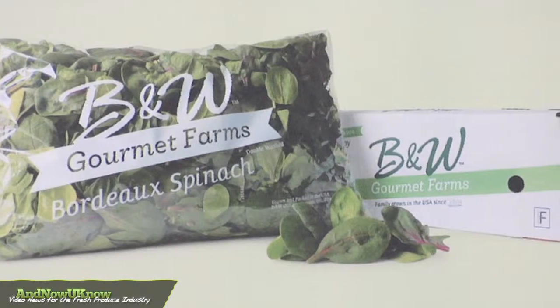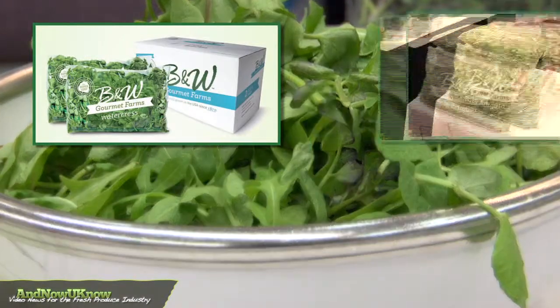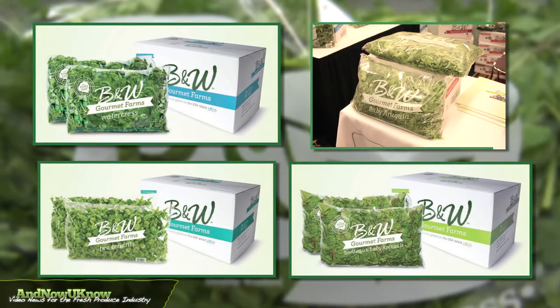This year B&W has introduced our first blended salad. It's a unique combination of red watercress, wild rockette baby arugula, pea tendrils, and red spinach. And it's something you can't see anywhere else in a bag.